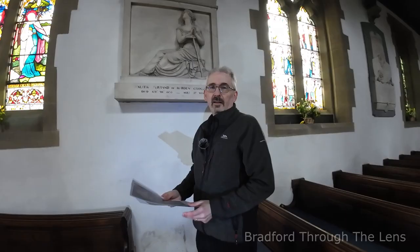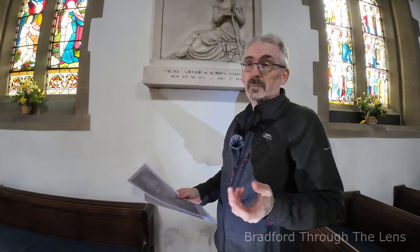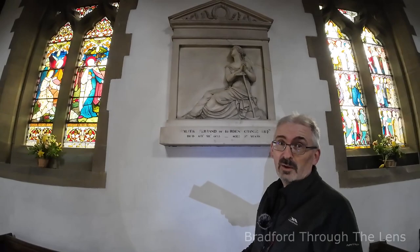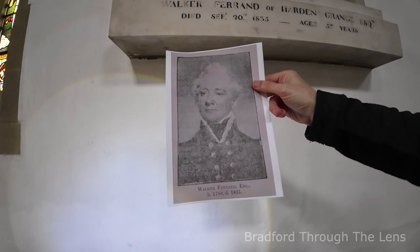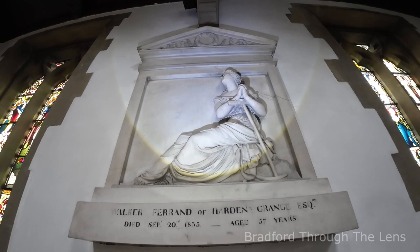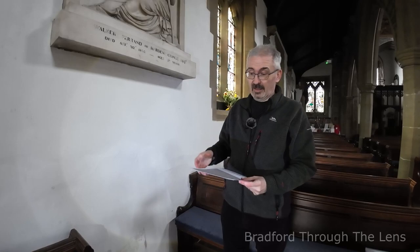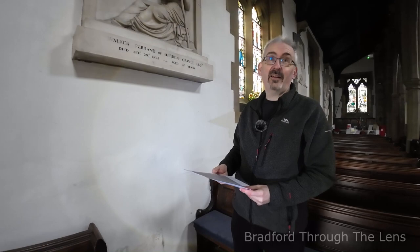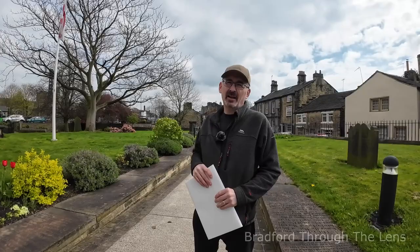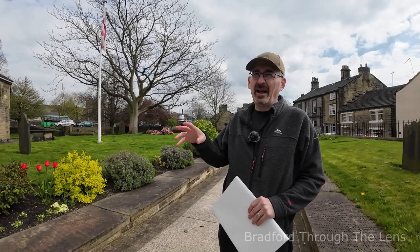Just out of interest, the connection between Twiss and Bingley: his only daughter married into the Ferrand family — specifically Walker Ferrand. His memorial is also in the church. That fine standing memorial is for Mr. Walker Ferrand Esquire, born 1780, died 1835. He has his own amazing history — he was an MP, a Captain in the Army, and Major Lieutenant Colonel of the Bradford Local Militia. So he has his own story worth telling.